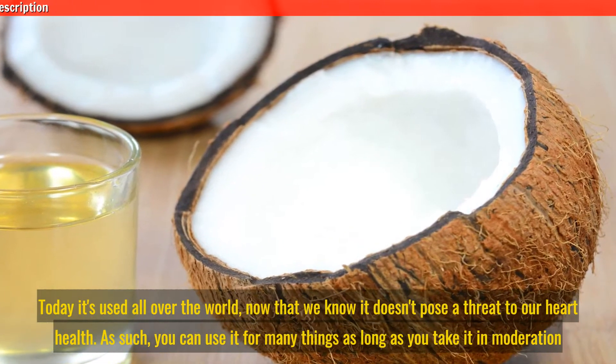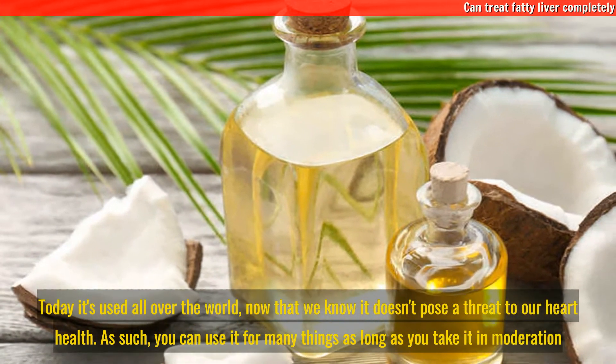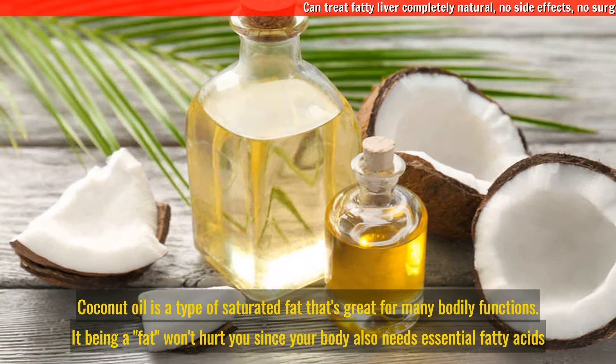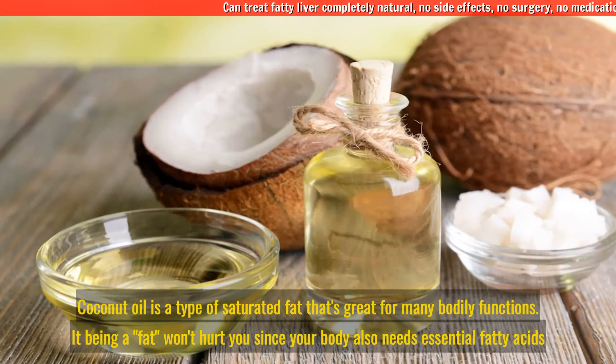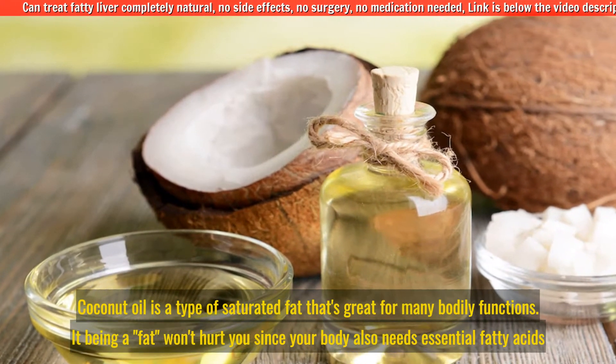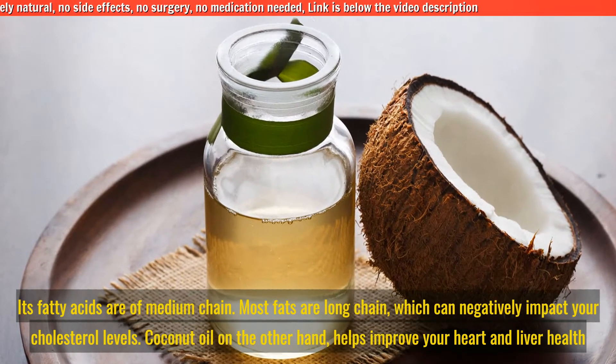Today it's used all over the world. Now that we know it doesn't pose a threat to our heart health, you can use it for many things as long as you take it in moderation. Coconut oil is a type of saturated fat that's great for many bodily functions. It being a fat won't hurt you since your body also needs essential fatty acids.